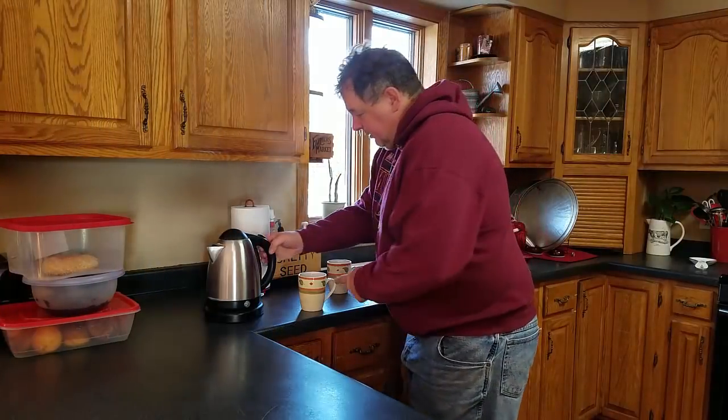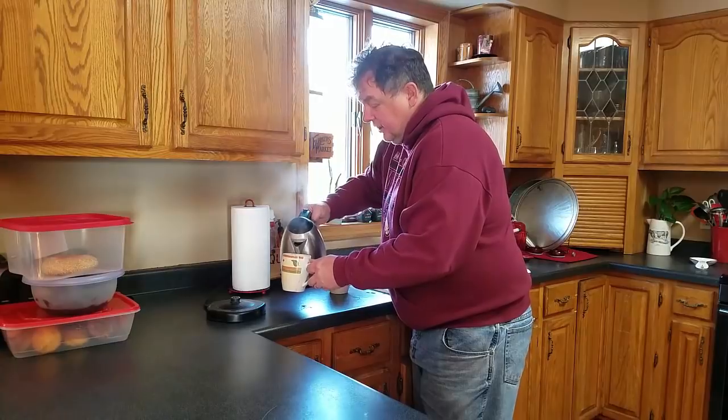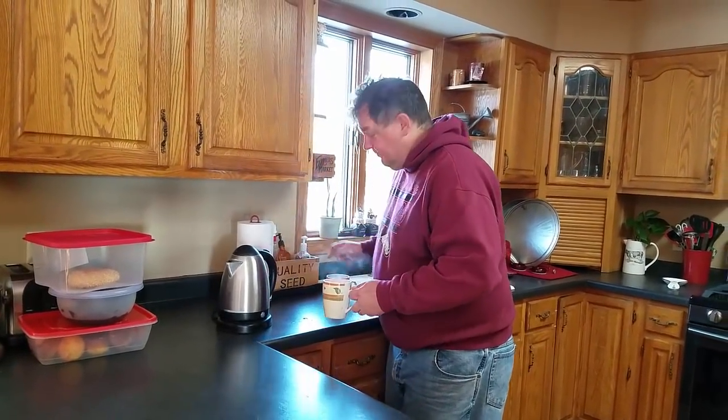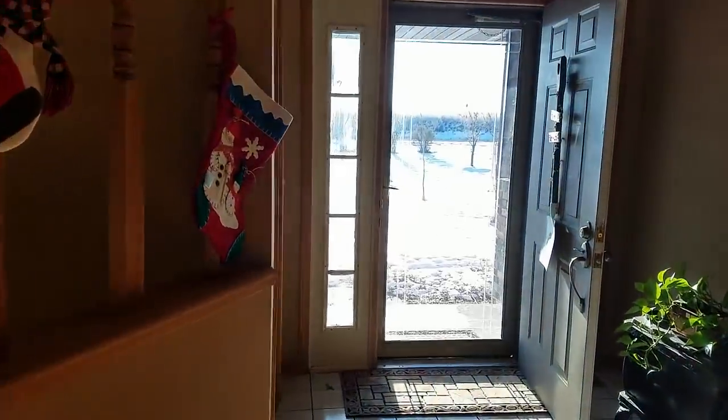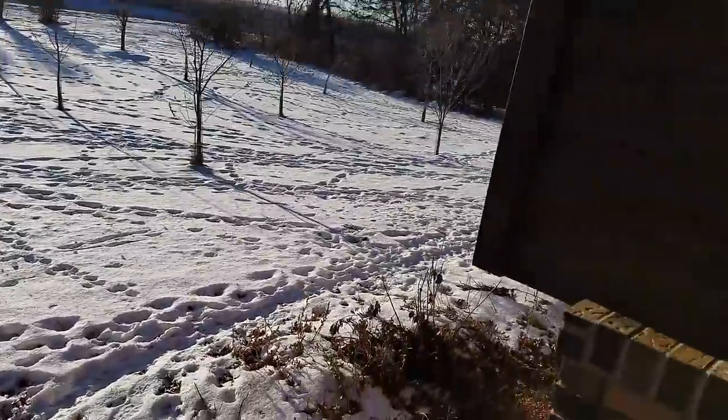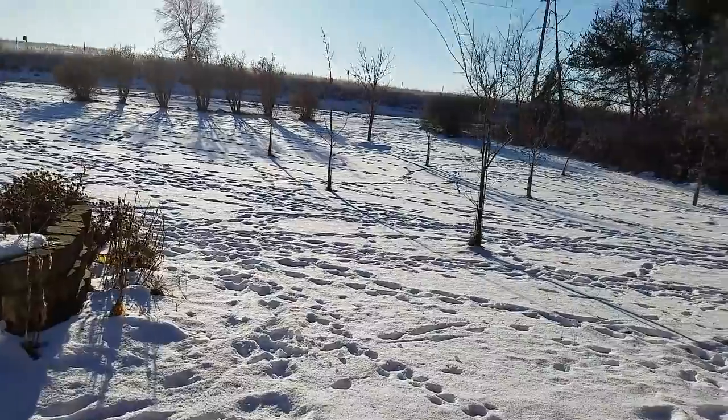I'll bring both cups outside and record throwing them up in the air so we can see the difference between what happens to boiling water versus cold water when it's this cold outside. Hopefully we'll see something cool. Alright, here we go — we're going outside.